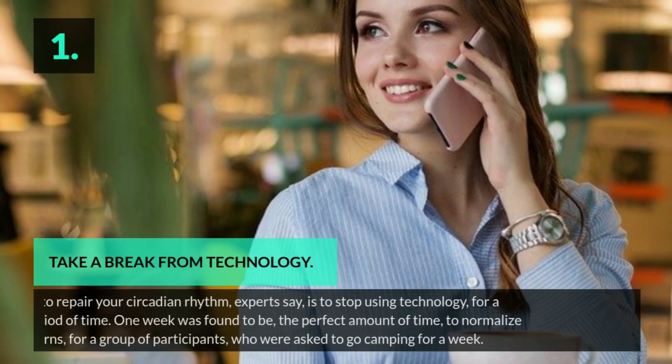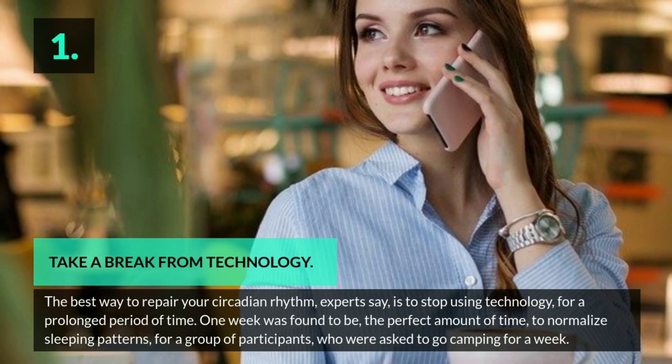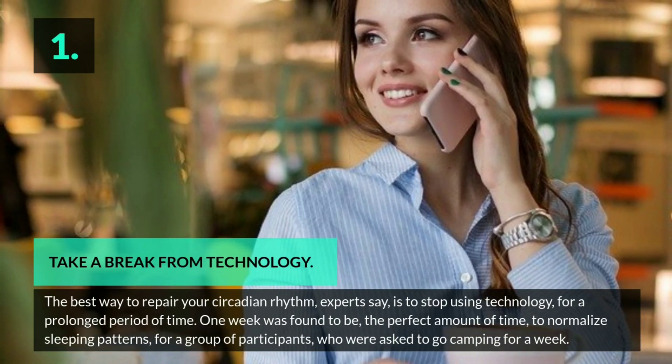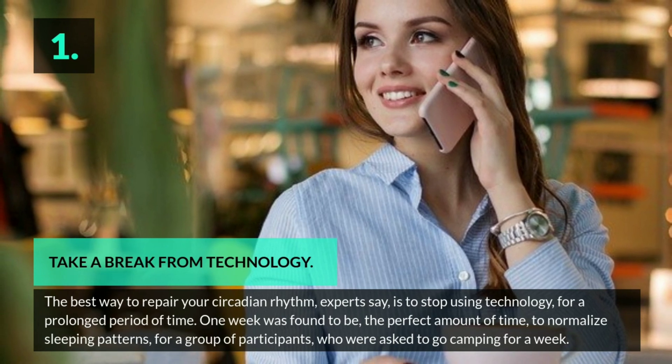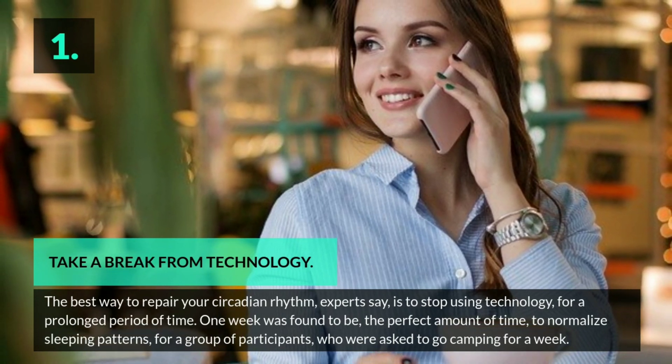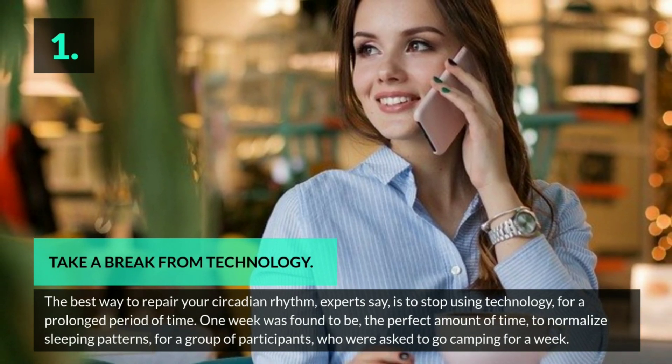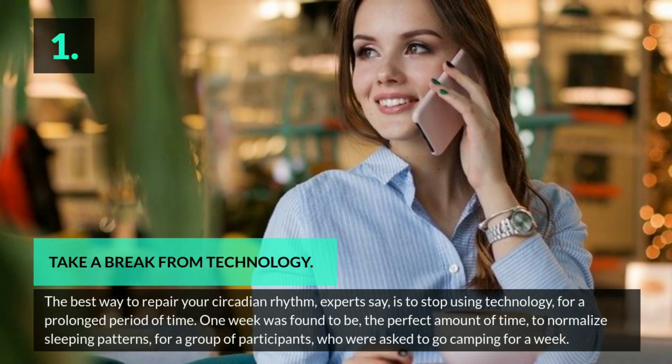Tip 1: Take a break from technology. The best way to repair your circadian rhythm, experts say, is to stop using technology for a prolonged period of time. One week was found to be the perfect amount of time to normalize sleeping patterns for a group of participants who were asked to go camping for a week.